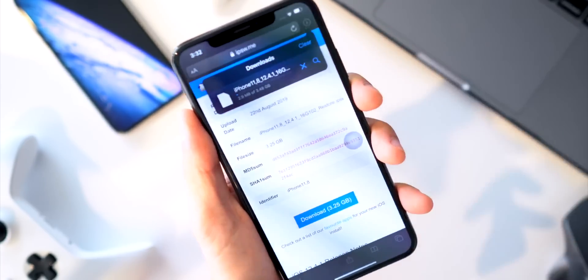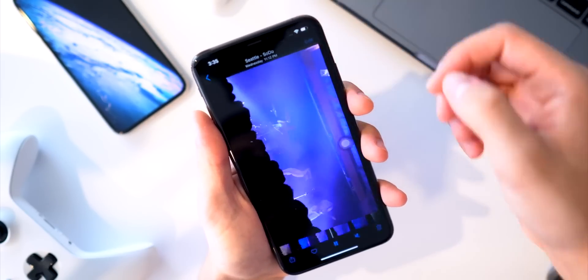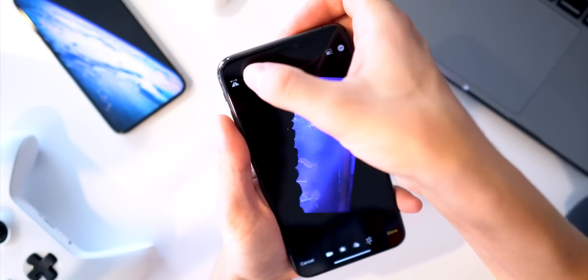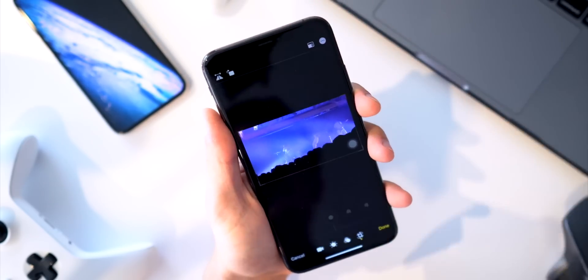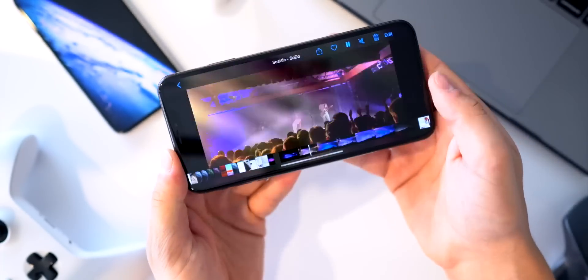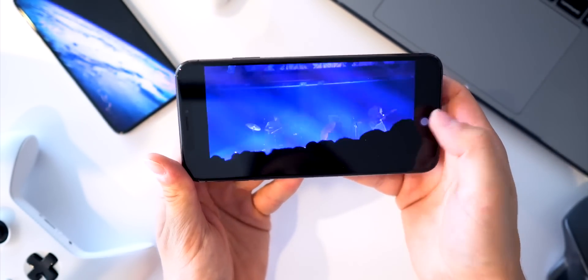With iOS 13 you now have the ability to rotate videos. If a video was captured the wrong way, you can flip it or rotate it to the correct orientation, click done, and your video plays in the correct orientation.